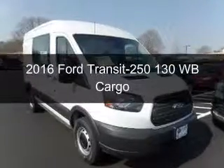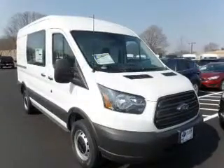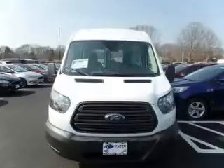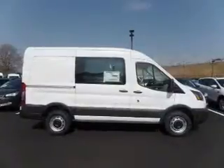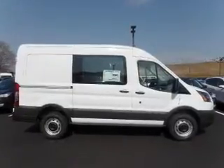This is a new 2016 Ford Transit 250. It's powered by rear-wheel drive, a 3.7 liter six-cylinder engine, and a six-speed automatic transmission.